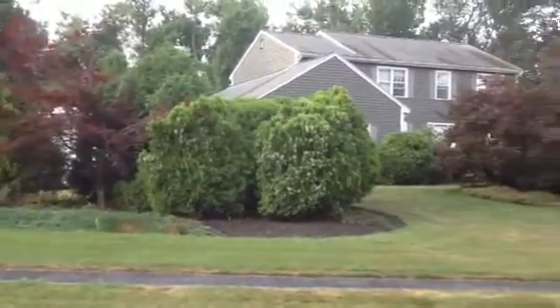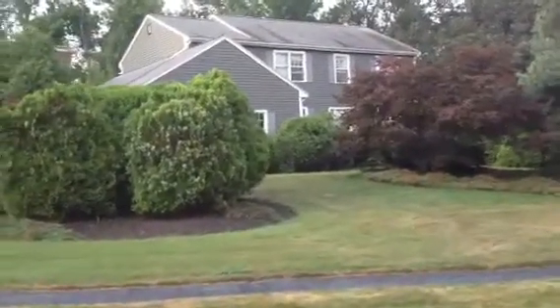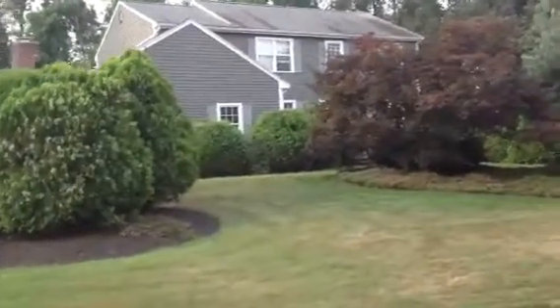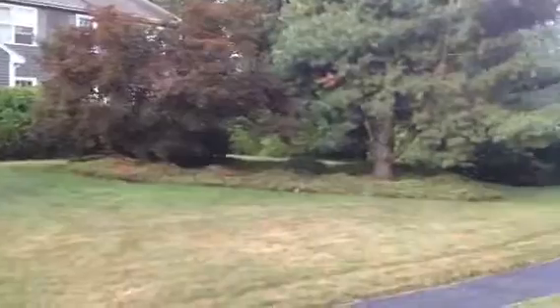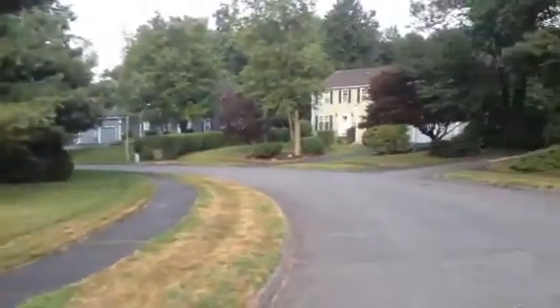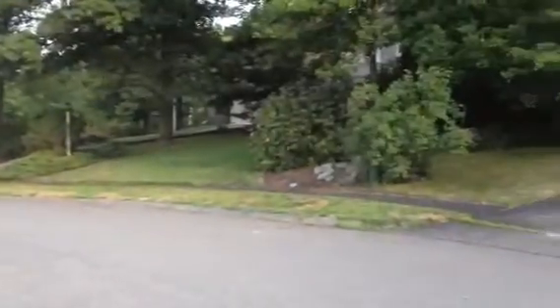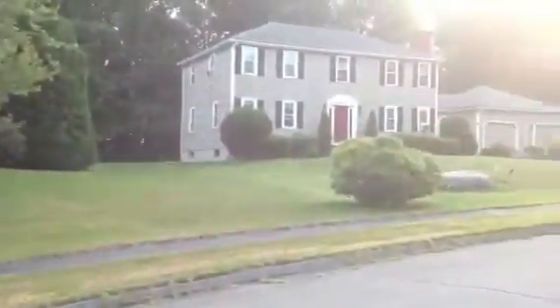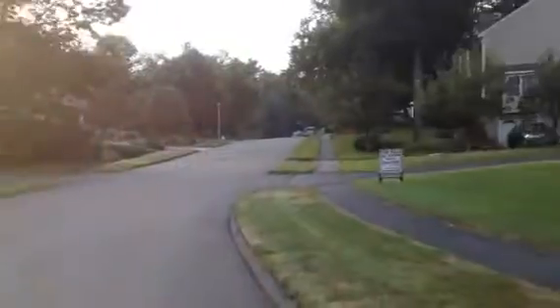Here's our house that's for sale in Holden. It is a four bedroom, two and a half bath colonial. You can see the neighborhood — it's on a quiet street.